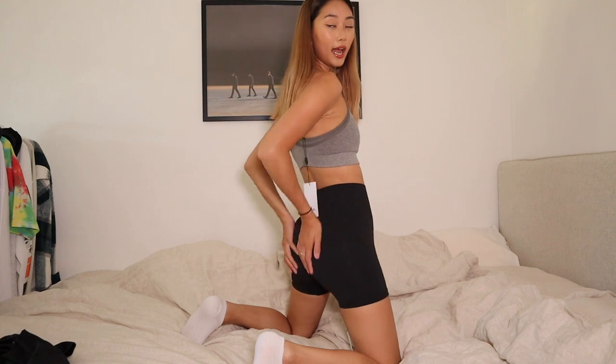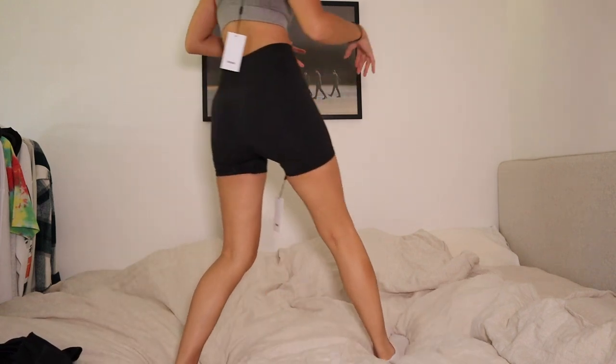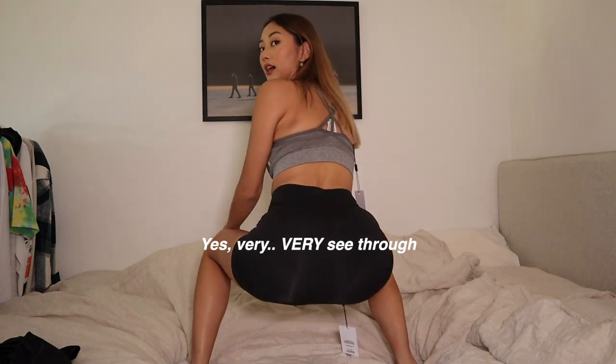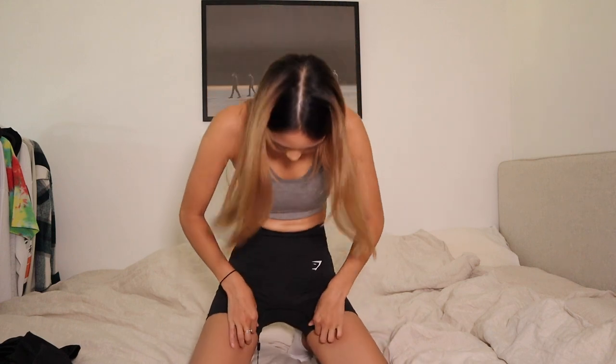I'm wearing black underwear underneath, so let me do an awkward squat so you guys can see if you can see through the shorts. I put my hand inside and could see it, so we'll find out once I edit this video. If it's see-through, that might be a consideration for some of you. I also feel it's possible to get a camel toe in these — I've heard people mention that with Gymshark leggings — but I don't really see it right now, so that's fine for me.